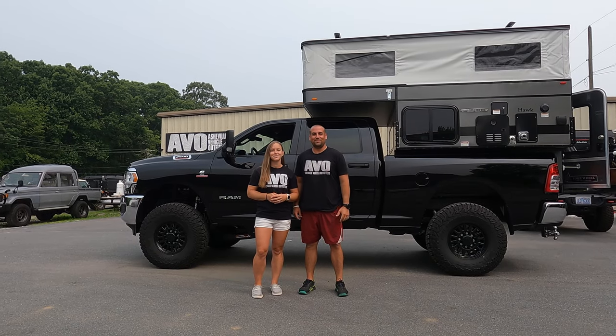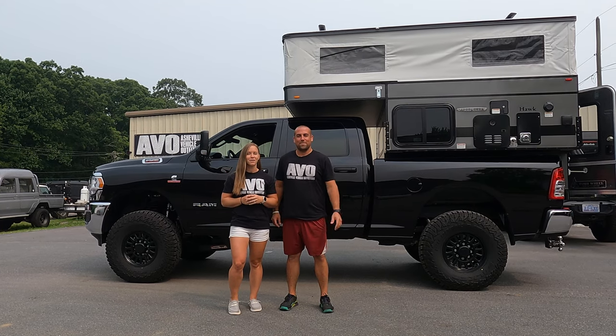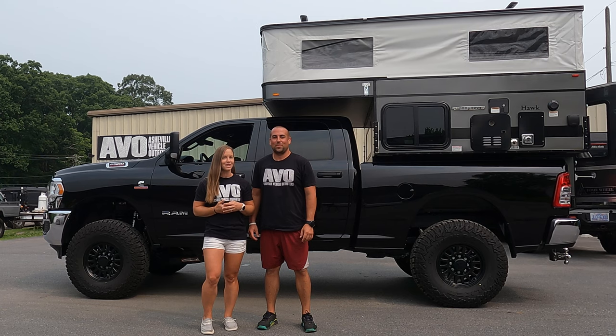What's up guys? Meg and Eric here from AVO. Behind us we've got the AVO Ram that we just installed a four-wheel camper on. Eric's going to walk us around and show us everything on this camper.